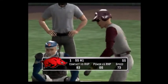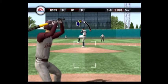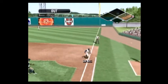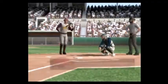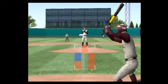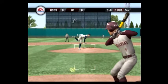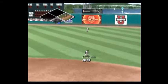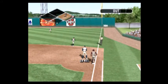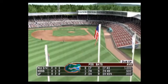Number one is digging in. Grounded to the first baseman. Two gone. Number six is now 0 for 1 at the plate. Grounded to the right side, over to first. It makes the throw to first in plenty of time. With four and a half innings played, it's still scoreless.